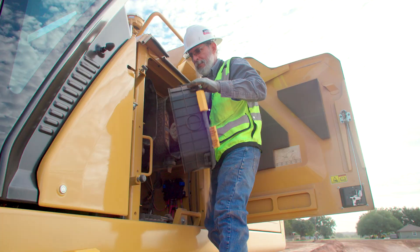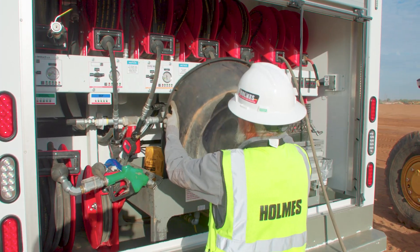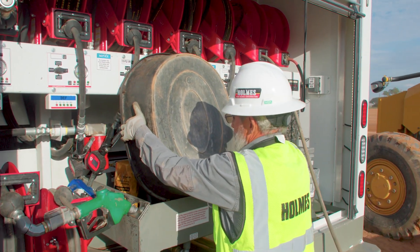Oil spills are a big concern, and this truck has the ability to suck up the oil and handle it very easily. It's not nasty, it's not messy — it's a very clean operation, where it used to be extremely filthy.